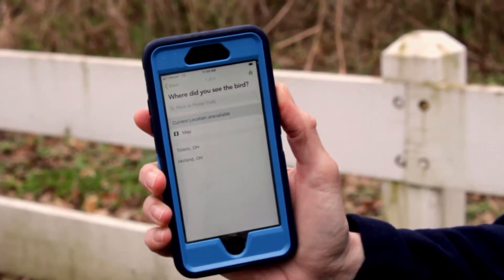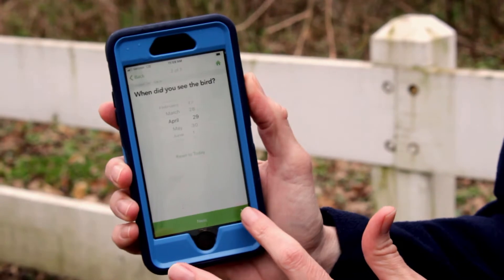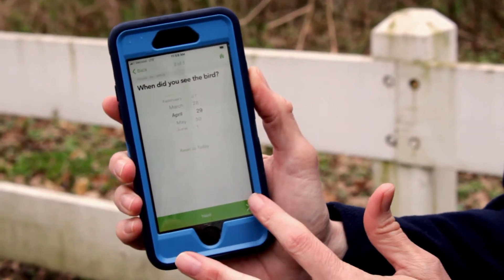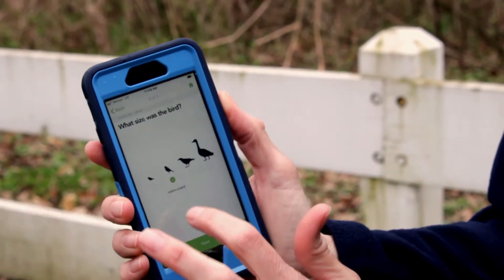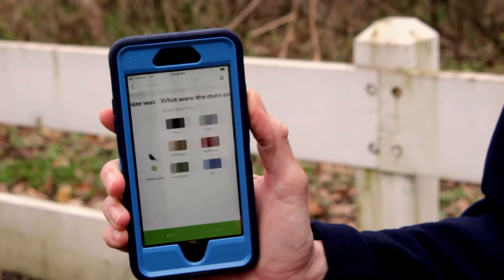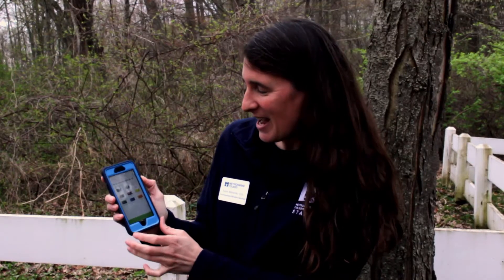The first thing it's going to ask me is where did I see the bird. We're in Toledo, Ohio so I'm going to click that, but you can put wherever you are. Then it asks what day did you see the bird — today's April 29th. I'll click next and then it asks what size was the bird. The bird I saw is about the size of a robin, so I'm going to click right about there. It says robin-sized, then I'll click next.